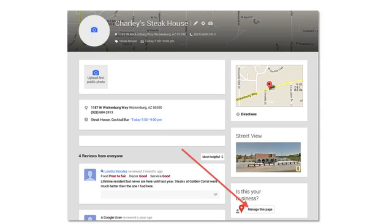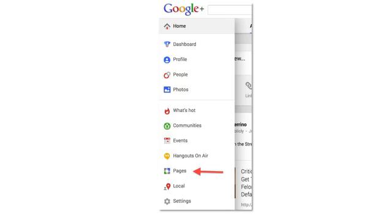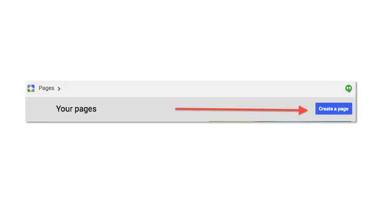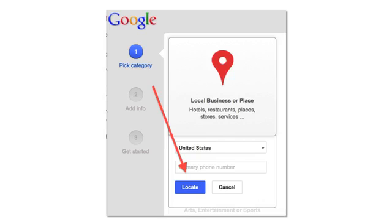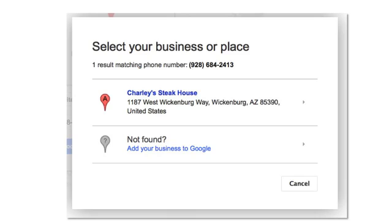Go back to your Google personal profile, put your mouse over the home tab, and a window will fly out with a submenu. Press the Pages button. When this page opens up, press the blue 'Create a Page' button. Next, select a category for your page — let's select 'Local Business or Place.' You will then be prompted to enter the telephone number of the business. If your business phone number is found in Google, press on the business name. If it's not found, press the 'Add Your Business to Google' link.